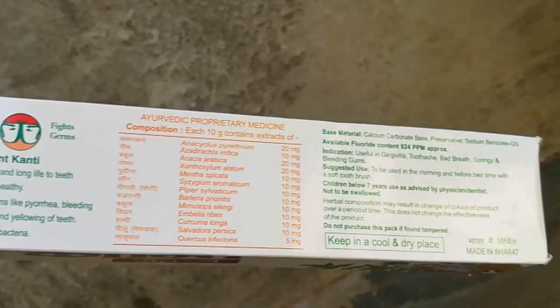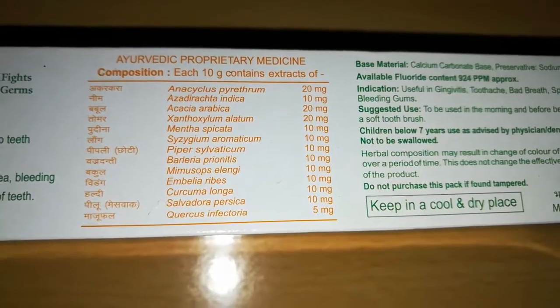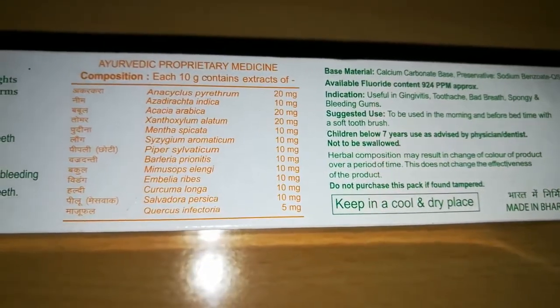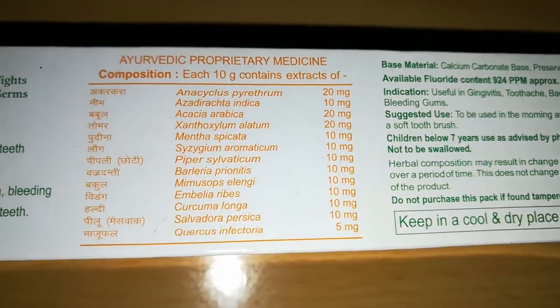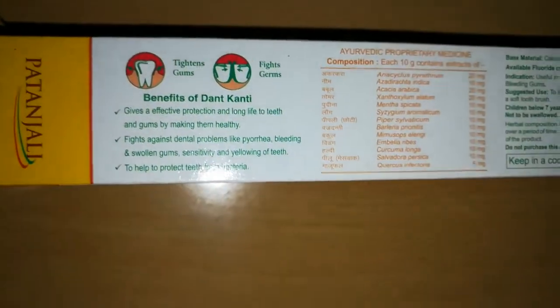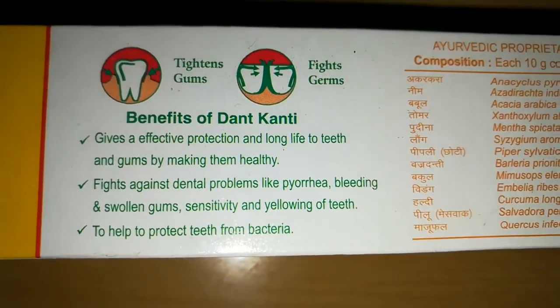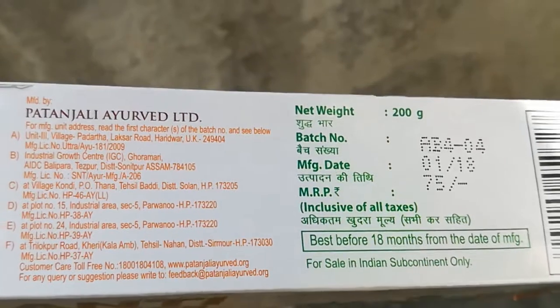The fluoride content is 924 ppm approximately. The dental cream has herbal ingredients packed with the goodness of nature. It contains agar and babul as primary ingredients. The power of gums, neem, tippura, turmeric, and cloves provide great protection and remove bacteria. Majupal provides power to the gums and roots out all dental problems and removes bad odor in gums if used every day.